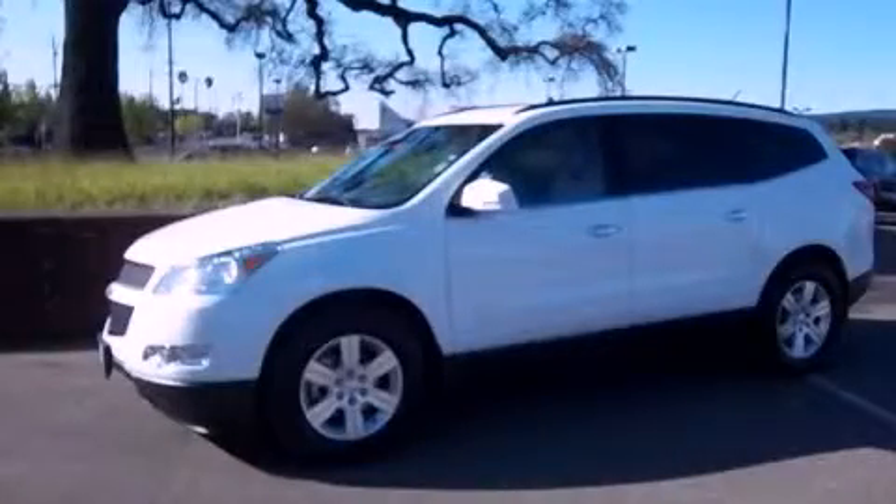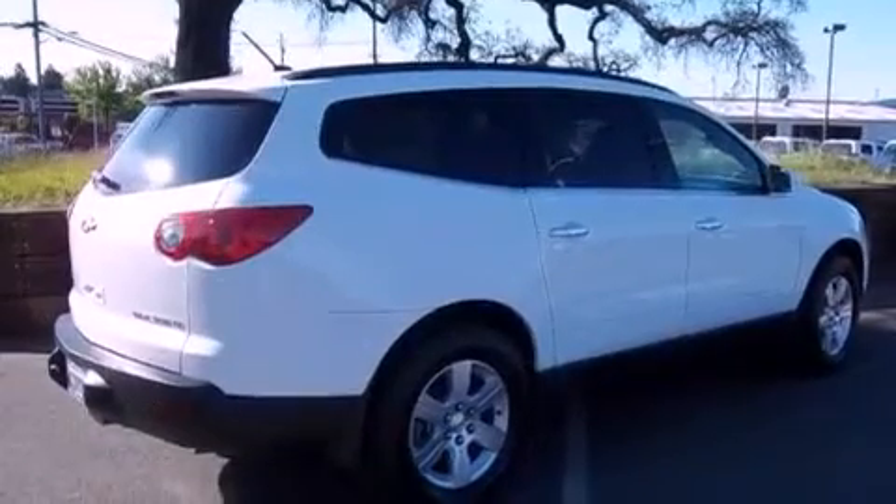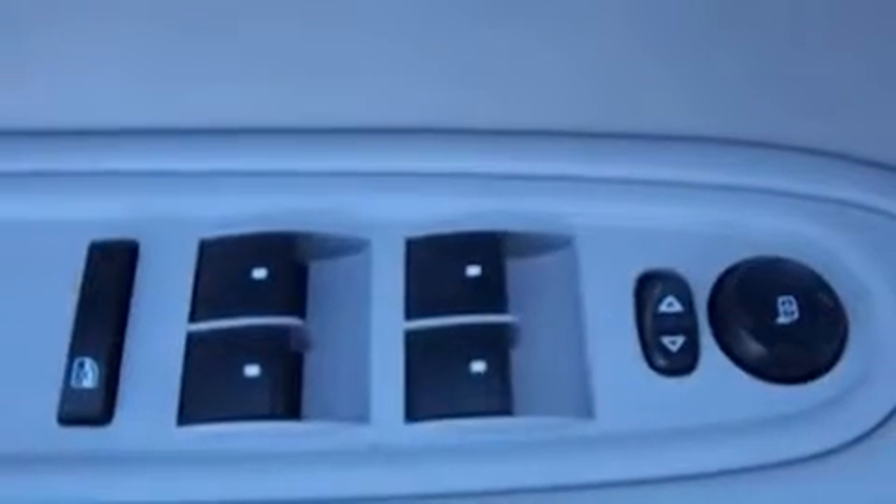This is a 2012 Chevrolet Traverse — plenty of space for what you need. It features a 3.6-liter 6-cylinder engine, a 6-speed automatic transmission, and all-wheel drive.